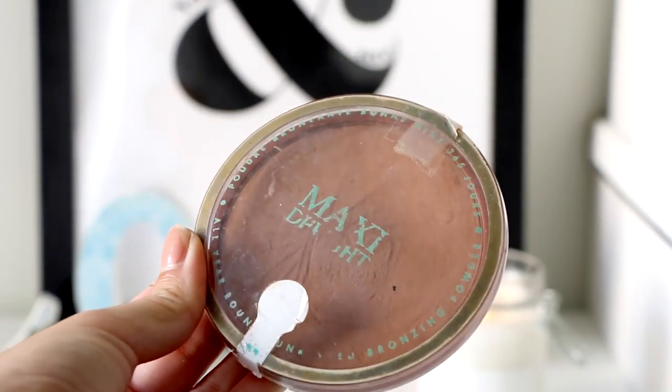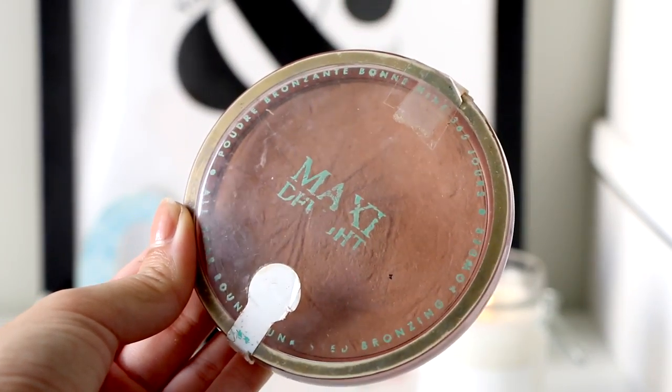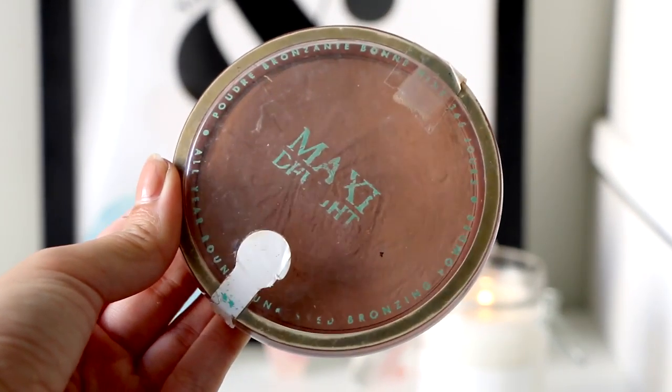For bronzer and contour, I use this Maxi Delight bronzer from Bourjois. I really love how my skin looks after using it — it looks tan, healthy, and beautiful. It's also so blendable and I really love how easy it is to apply on my cheekbones. I'm not wearing it right now so just don't look at my face, but it's so good.